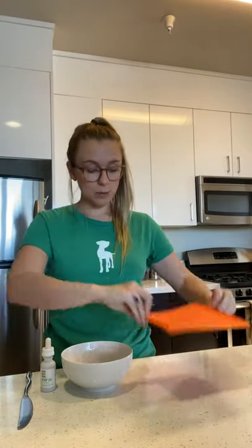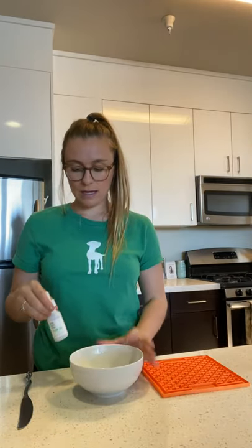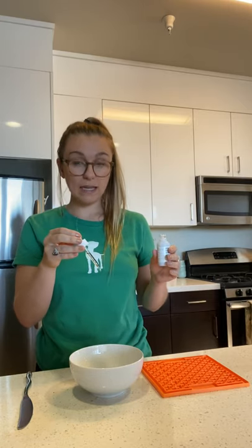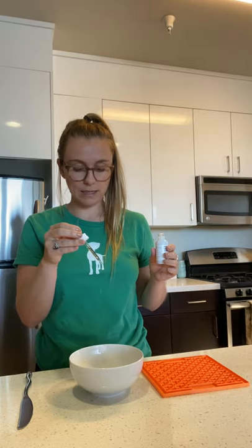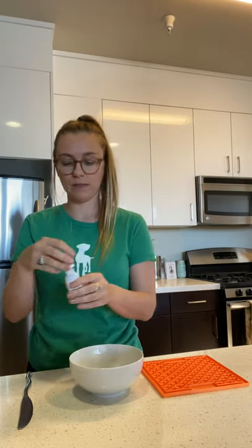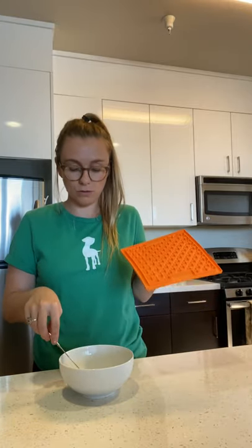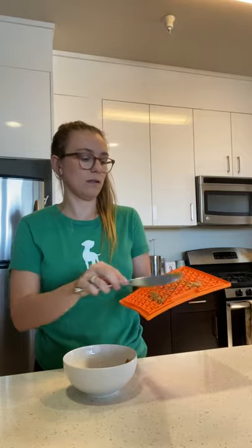So we're going to put the Lickimat aside, and put peanut butter in a bowl — I've already done that. I'm going to take the amount of CBD needed and just put those drops into the peanut butter directly, just like that. Then I'll take my knife, mix it up a little bit, and then start applying the peanut butter directly to the Lickimat. Just spread it out as much as you can.